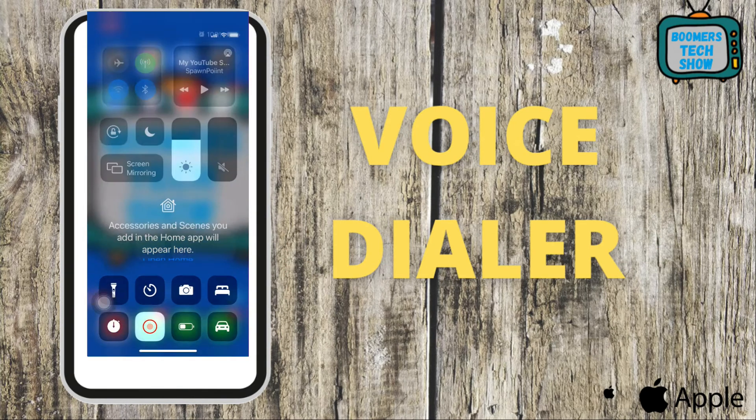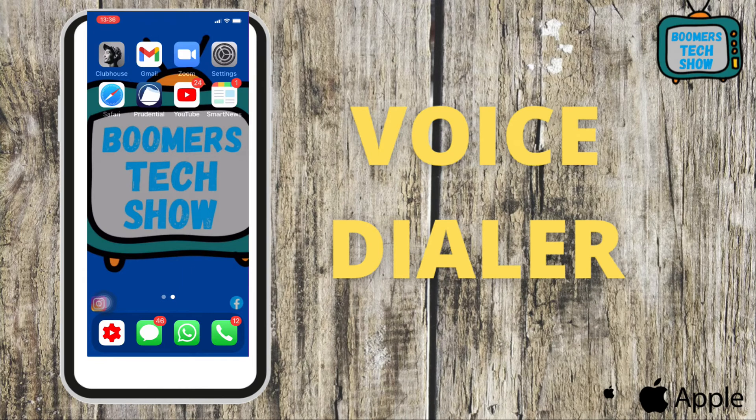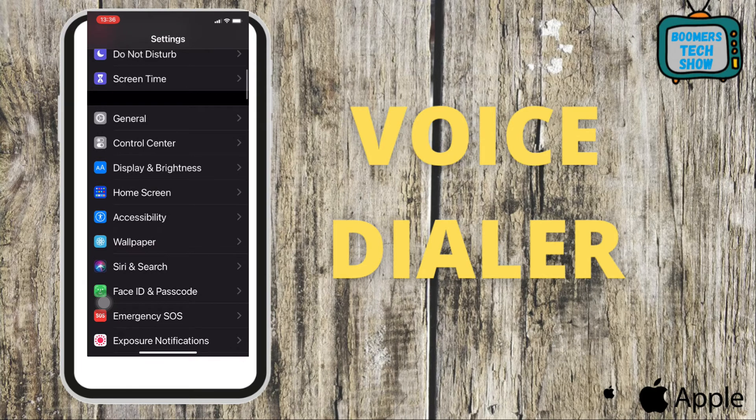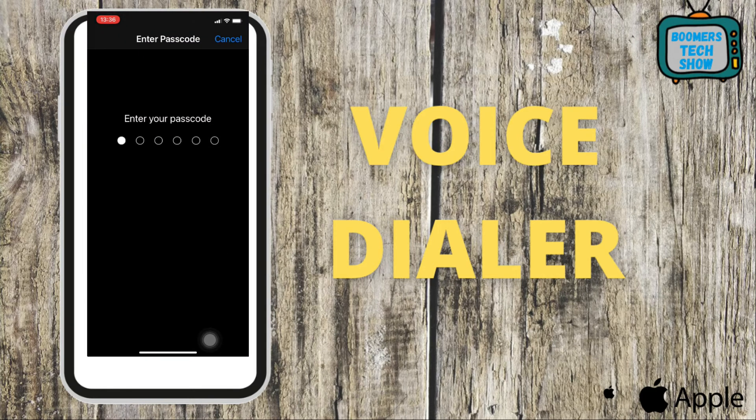Tip 7: Voice Dialer. The older we get, the more we realize that sometimes you just want to say what you want. Voice Dialer helps you do just that. Go to Settings, scroll down and tap Face ID, enter your password, scroll down to Voice Dial, and tap to turn it on.